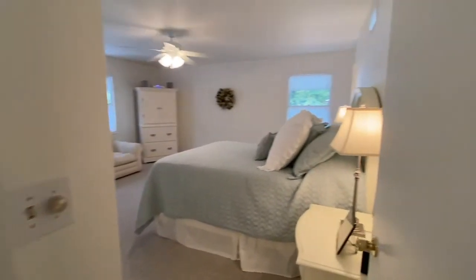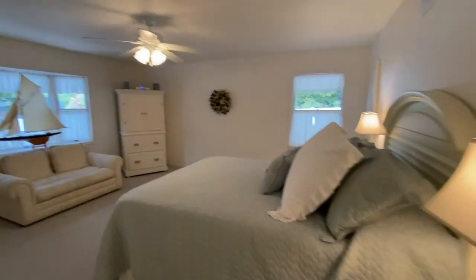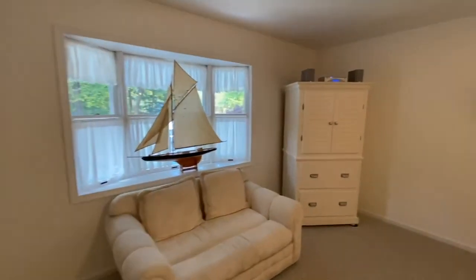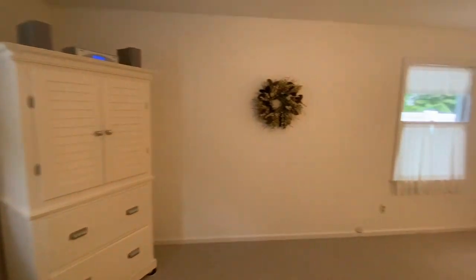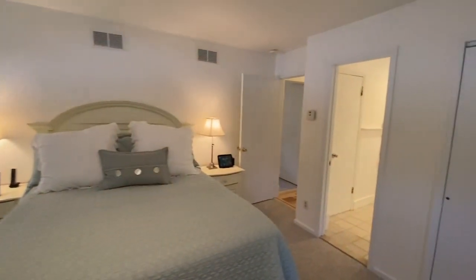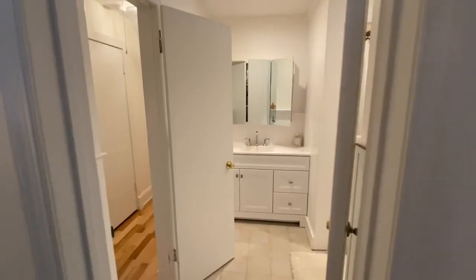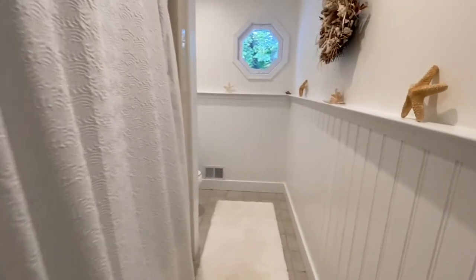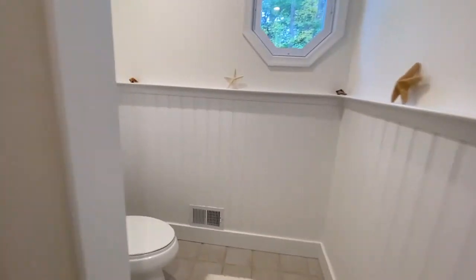The over-sized master bedroom is a great place to relax. There's a walk-in closet and two extra double closets. There's direct access from the master bedroom to the full bathroom, which has a wide vanity with sink and a shower with tub.